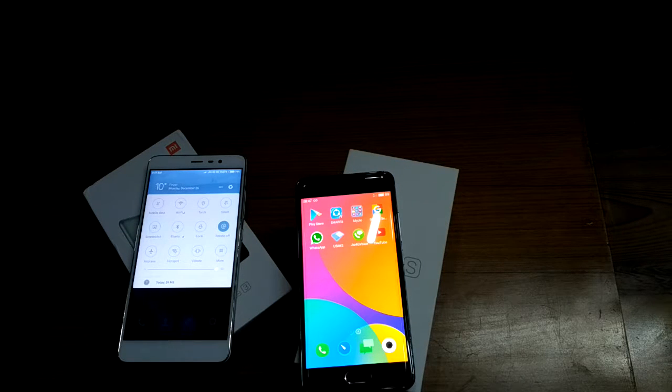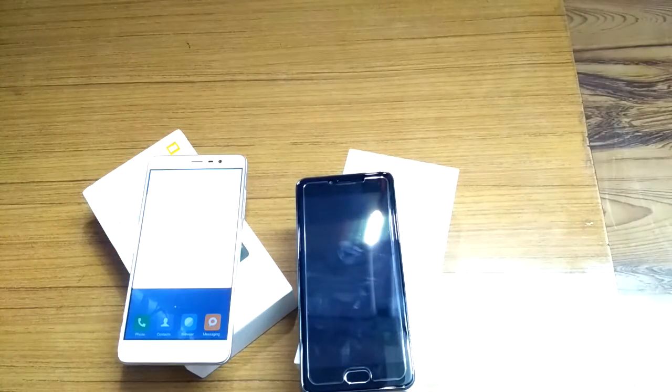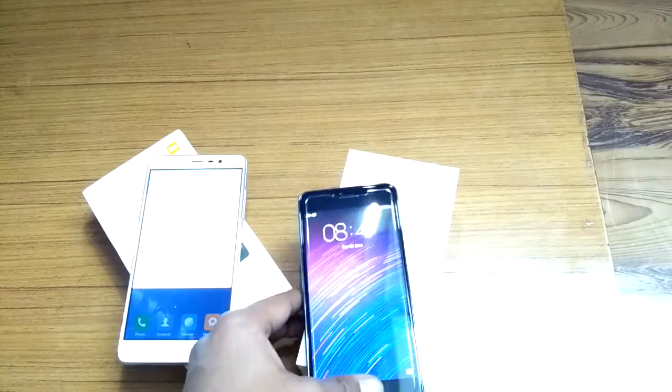The Redmi Note 3 features a hexa-core processor where four cores are clocked at 1.4GHz Cortex-A53 and two cores are clocked at 1.8GHz Cortex-A72. It is powered by the Qualcomm Snapdragon 650 chipset (MSM8956) along with an Adreno 510 GPU.